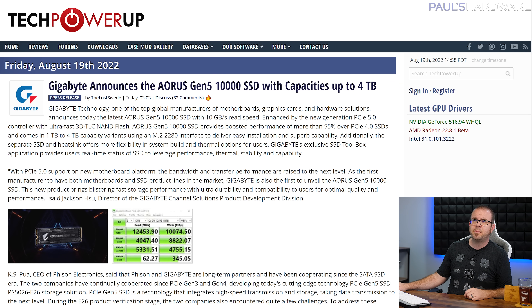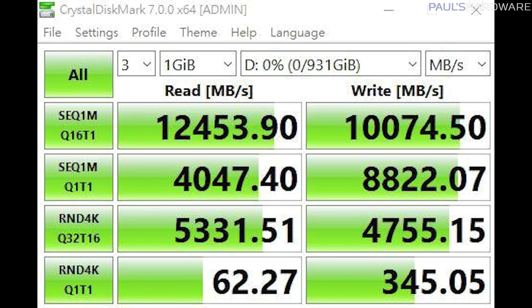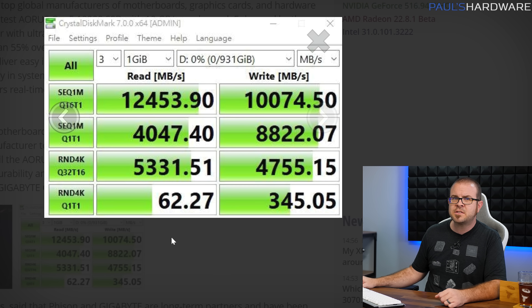Gigabyte also pushed out a press release Friday about their Aorus Gen5 10000 SSD, which is a PCIe Gen5 SSD that also hits 10,000 megabytes per second read speeds and also uses a Phison controller — specifically the Phison PS5026-E26 8-channel controller — as well as 3D TLC NAND flash supplemented by LPDDR4 cache. It will come in capacities from 1 to 4 terabytes, and can even push 12.4 gigabytes per second reads and 10 gigabytes per second writes under some circumstances, like this Crystal Disk Mark benchmark. I'll take 4 of them, Gigabyte, and throw in a few GPUs too while you're at it.